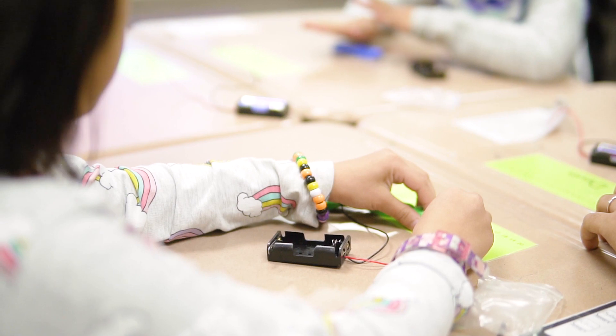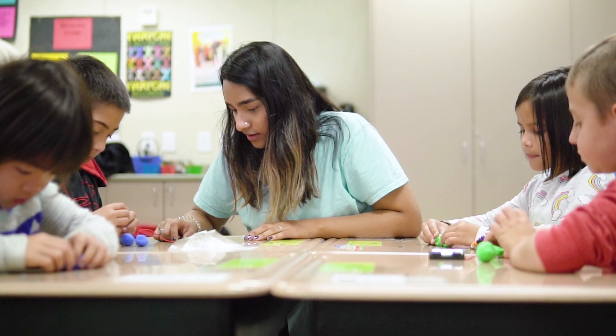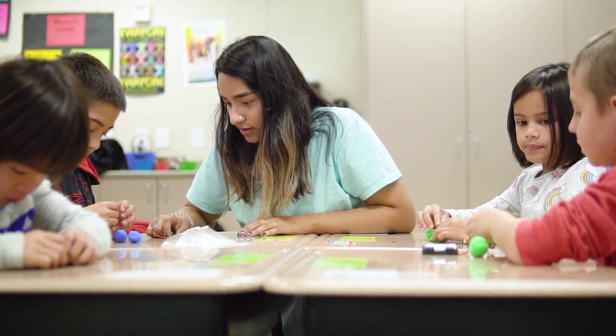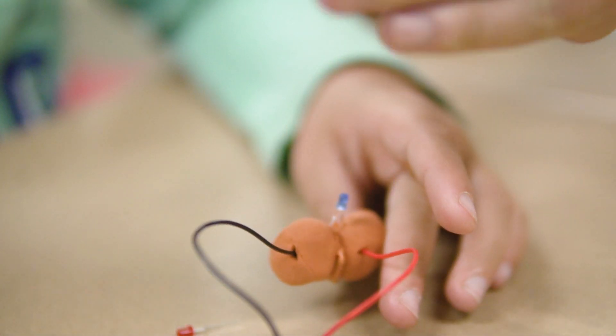The project we got to do used LEDs, batteries, and Play-Doh to create circuits. It was one of those projects that ended up being a learning experience as we tried to adjust, as students found different ways to make the circuits work.